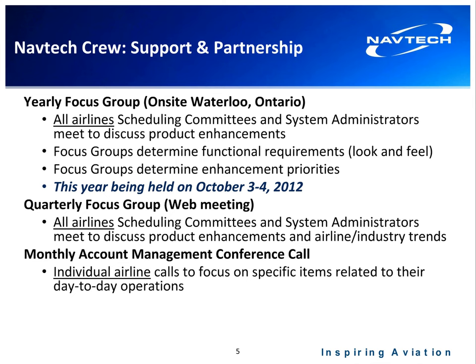Along with the yearly focus group, we have quarterly web meetings with all our crew customers, where we discuss product enhancements, airline industry trends, and plot our roadmap for the future. We also have a monthly account management call with each airline to discuss their specific items related to their day-to-day operations.